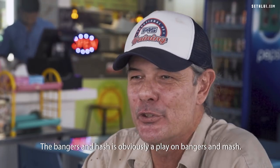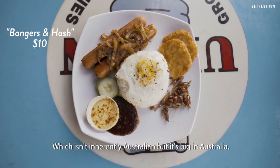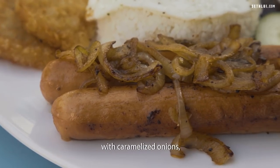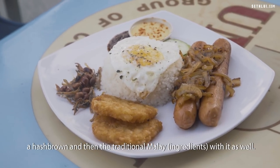The bangers and hash is obviously a play on bangers and mash, which isn't inherently Australian but it's big in Australia. We got rid of the mash and put in the hash browns. It's basically two chicken cheesy sausages with caramelised onions, a hash brown, and then the traditional Malay with it as well.